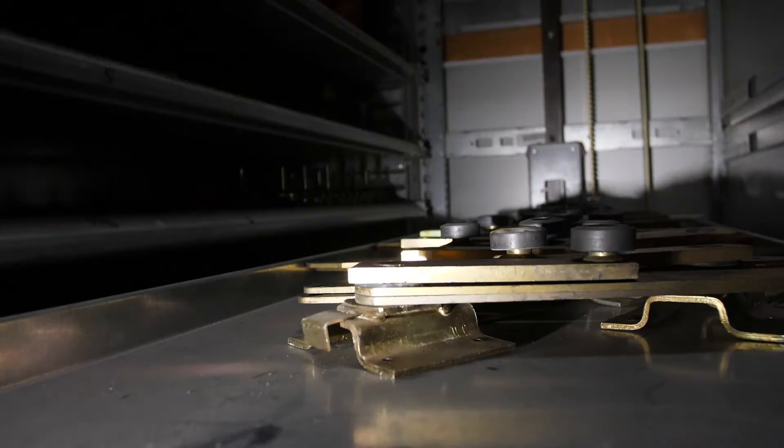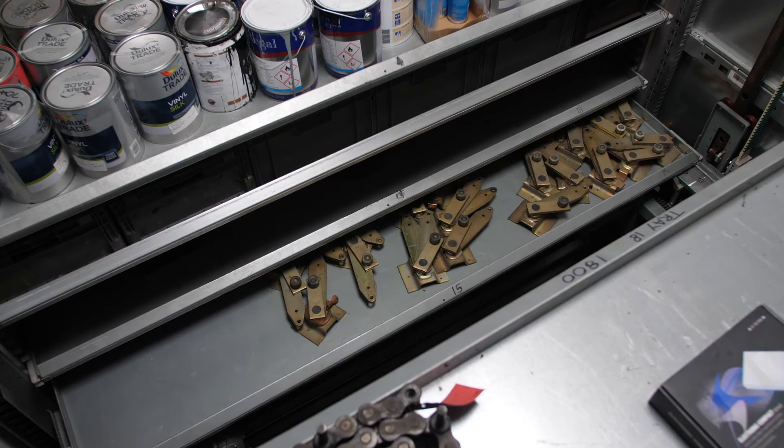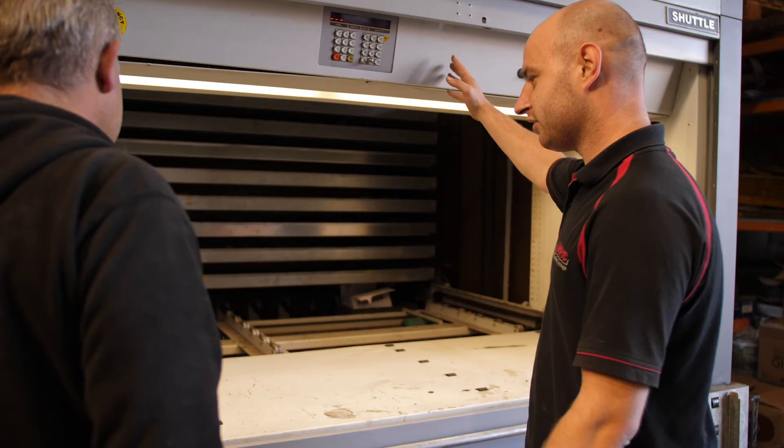One of the big benefits of a shuttle is that security options are more robust, limiting access to specific trays. We are happy to discuss your options with you and guide you to the best solution for your needs.